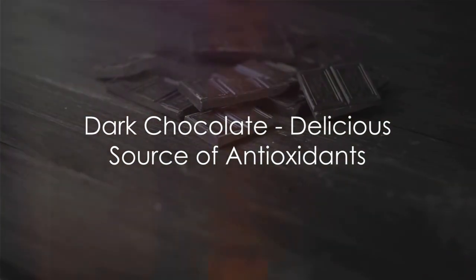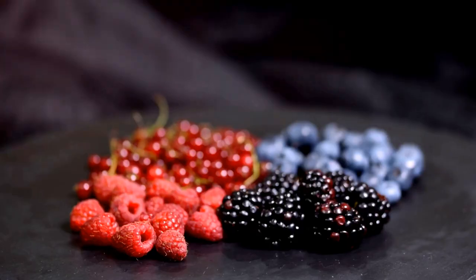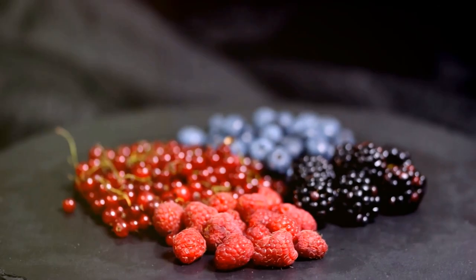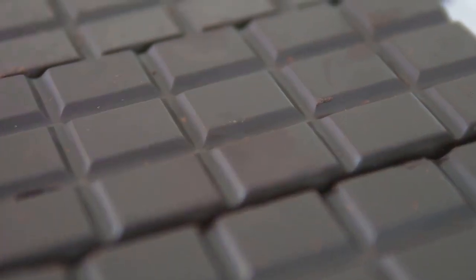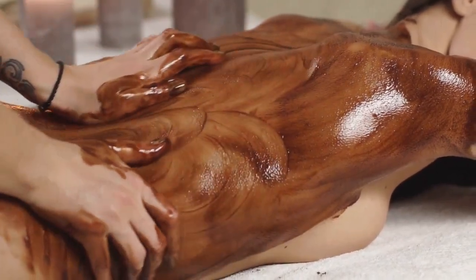Now let's indulge in some dark chocolate, a delicious source of antioxidants. Dark chocolate is more than just a decadent treat. It's packed with beneficial antioxidants like flavonoids and polyphenols. These antioxidants help neutralize harmful free radicals, protecting your cells from damage. Eating a small square of dark chocolate daily can even reduce the risk of heart disease by improving blood flow and lowering blood pressure. Dark chocolate is also known for its brain-boosting benefits, improving cognitive function, memory, and mood, making it a sweet ally for your mental health. It also protects your skin from sun damage and boosts hydration, leaving you with a healthy glow.